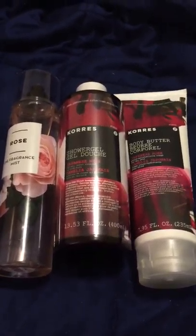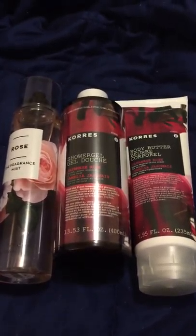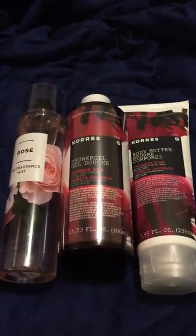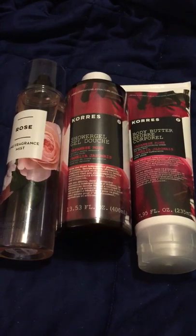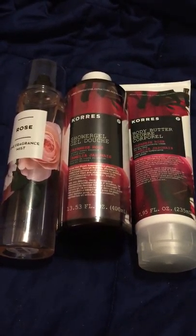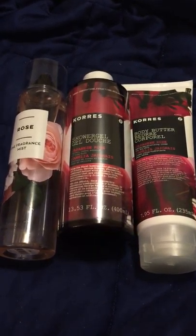Hello fellow candle connoisseurs, this is Candice bringing you another video. This time it is not for any type of home fragrance — this time it's for body care. As I said in one of my previous videos, I'm not going to do a whole bunch of off-topic videos, but when I come across something good I will.